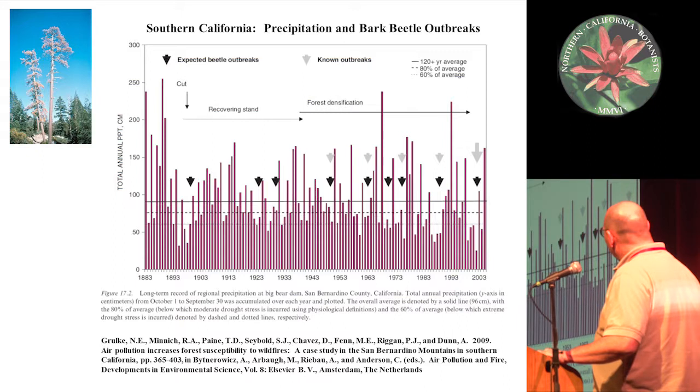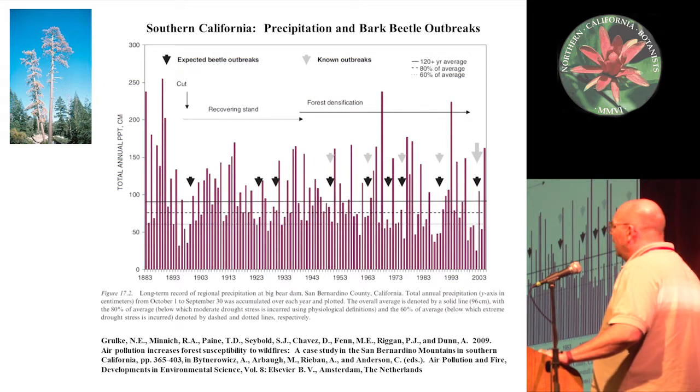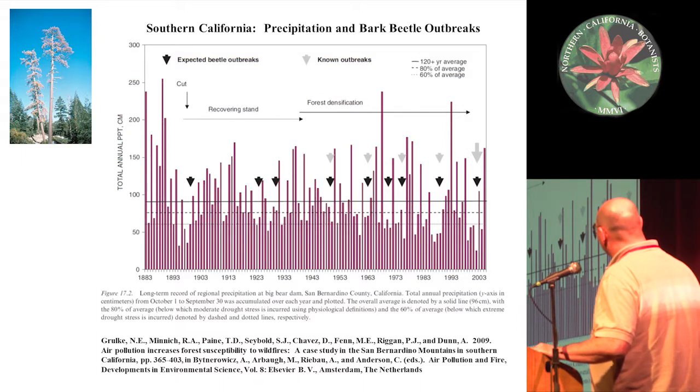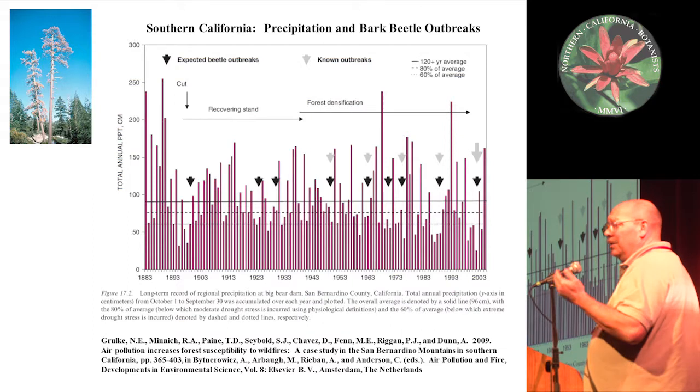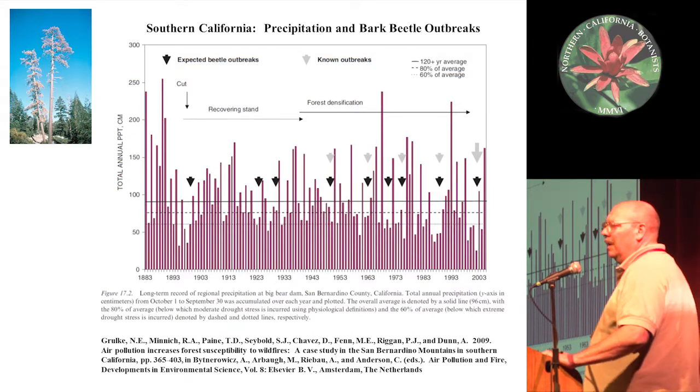There are three lines on the chart: the average annual precipitation, 80 percent of the average representing moderate drought stress, and 60 percent of the average representing extreme drought stress, as defined by ecophysiologists who study trees. Each era is lined up with periods when the bars do not reach the 60 percent level — in other words, when trees are inferred to have high drought stress. Those are the periods when we would expect to see bark beetle outbreaks, and the gray arrows here are actual outbreaks noted in the San Bernardino National Forest.